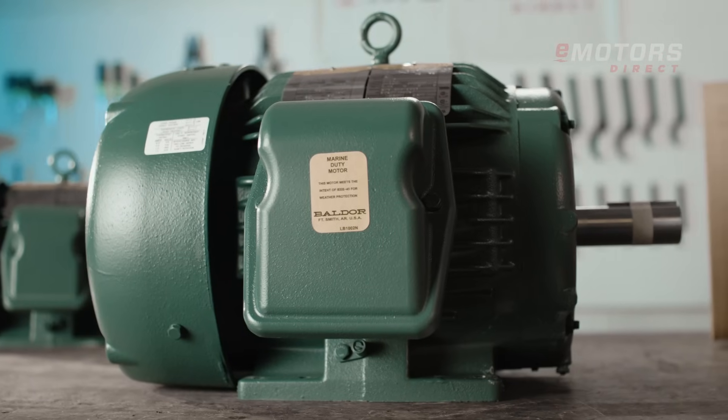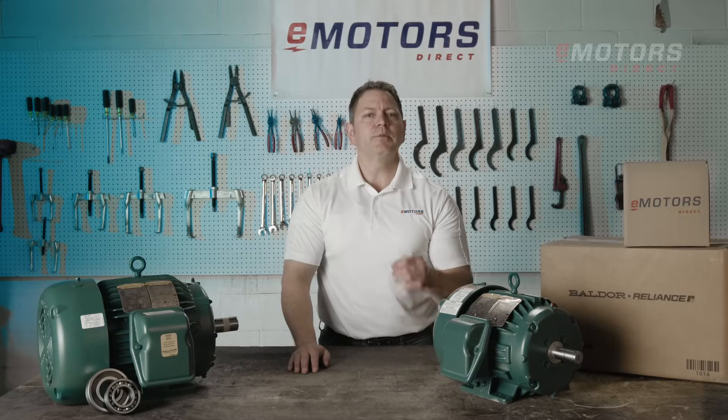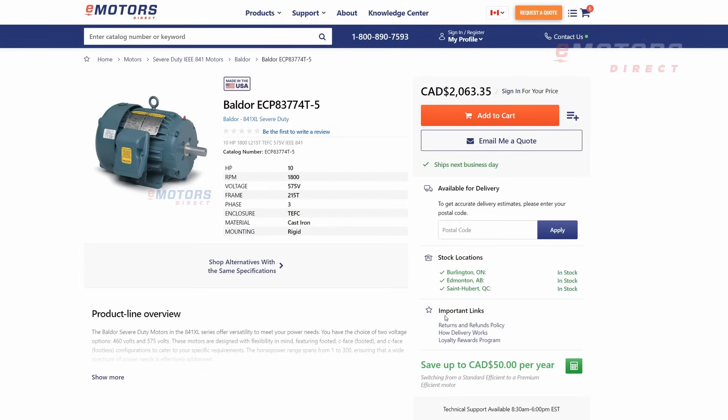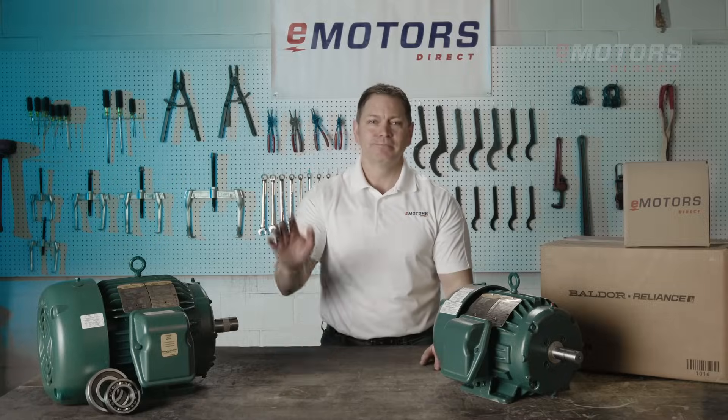If you work in chemical processing or mining and your motors are failing within one to five years, consider upgrading to a Baldor Reliance IEEE 841. Keep your team safe and your plant running smoothly. Find all your Baldor motors at emotorsdirect.ca — shop live inventory and contact our technical team for personalized support. Thanks for tuning in.